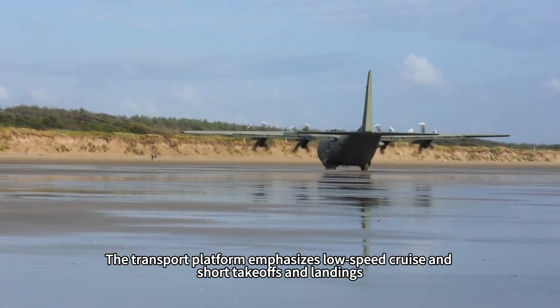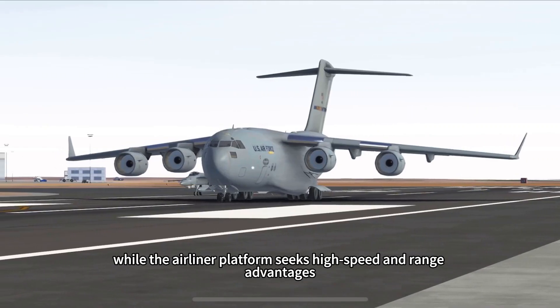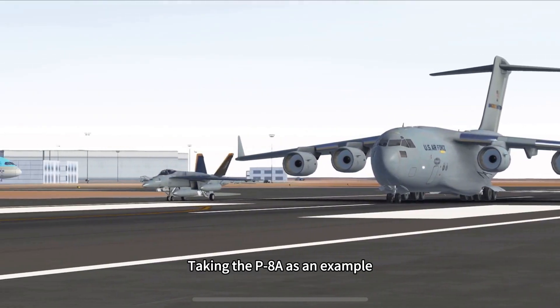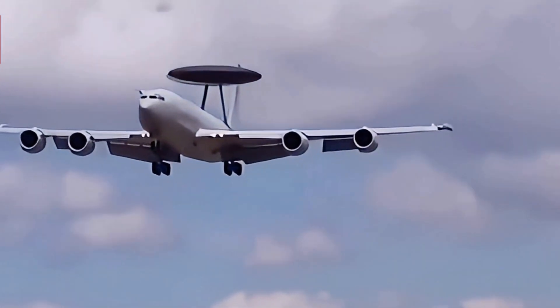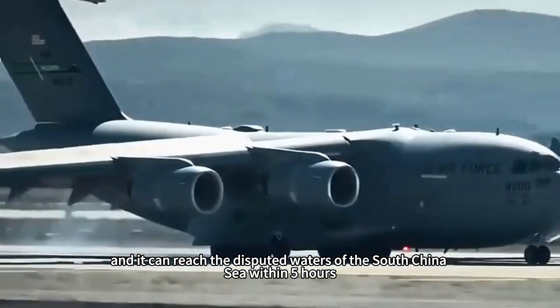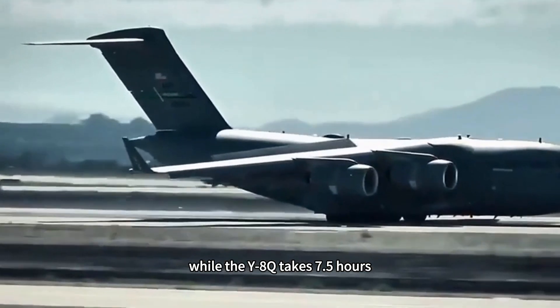This generational difference stems from a fundamental difference in design philosophy. The transport platform emphasizes low-speed cruise and short takeoffs and landings, while the airliner platform seeks high speed and range advantages. The P-8A's platform aerodynamic efficiency is 40% higher than the Y-8Q, fuel economy is 30% higher, and it can reach the disputed waters of the South China Sea within five hours, while the Y-8Q takes 7.5 hours.